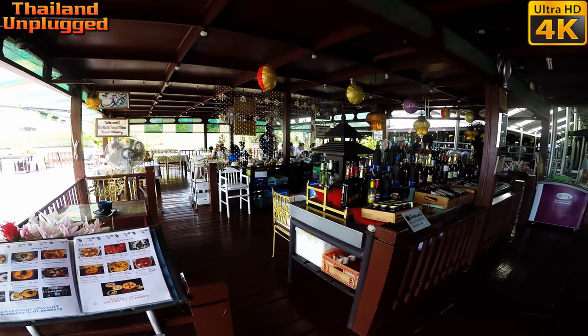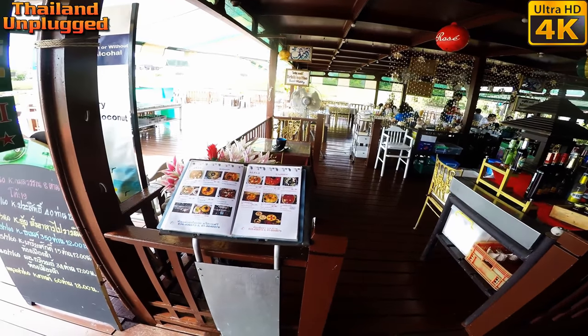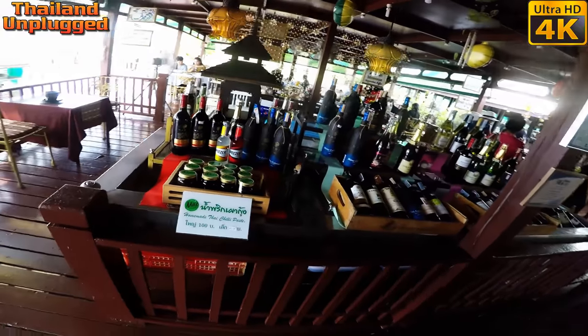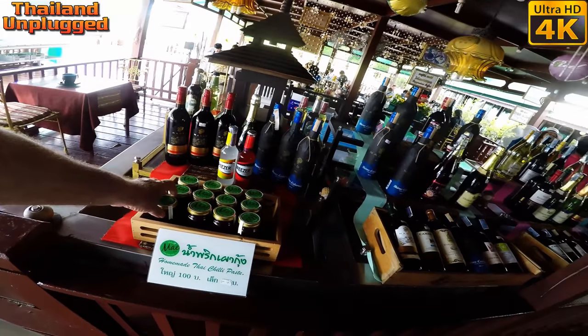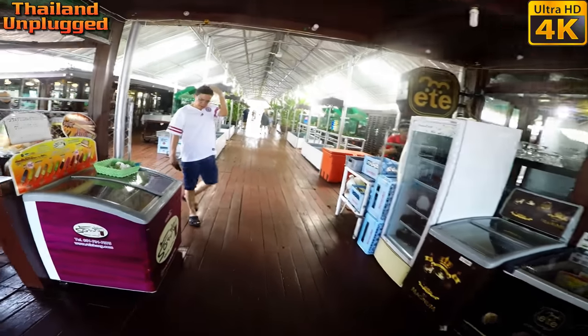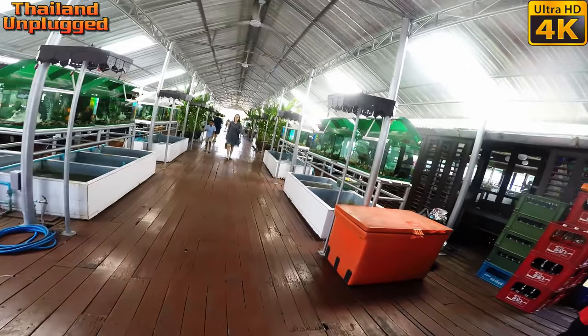Just walking down to get my cigarettes. Ooh, chili paste! Homemade, a hundred baht. Isn't this place fantastic? I really like this — very, very nice. Love it.